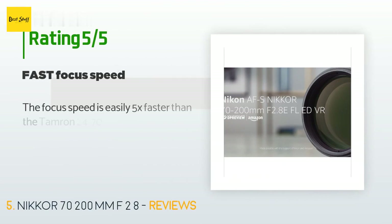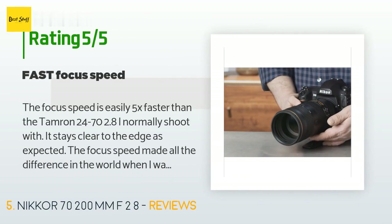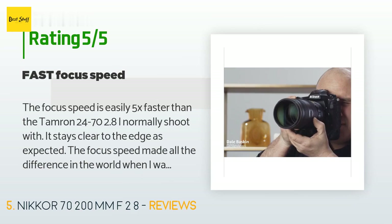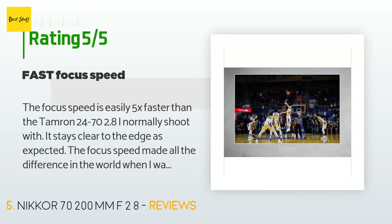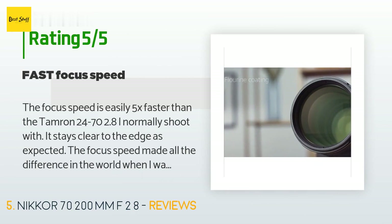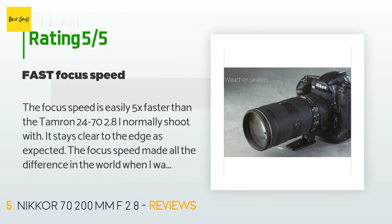The average rating of this product is 4.7 stars with more than 144 customer reviews. A customer said: 'The focus speed is easily 5x faster than the Tamron 24-70 f/2.8 I normally shoot with. It stays clear to the edge as expected. The focus speed made all the difference in the world when I was taking photos at an air show — I had missed some shots the year prior using other lenses that didn't focus nearly as fast. It could focus on a plane in the time it took me to spot the blur in the lens, then held easily for zooming in for the shot. I have it paired with a D750 body.'